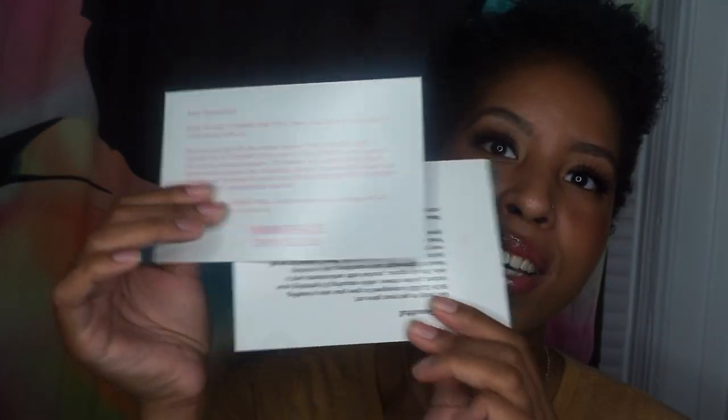I'm going to test how good it is and how well it lasts throughout the day. I have acne-prone skin, so it's hard for me to find face stuff that's not going to irritate my skin or make me break out. I'm glad it gives a nice glow while also helping the skin. She did send these nice little cards — skin glass turned one, yay. It's only been out for a year, which is new to me. It's packed with antioxidants from lightweight organic oils including jojoba, grapeseed, and neem, that nourish and hydrate the skin, with skin glass crystal powder on top for unforgettable sparkle.